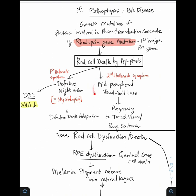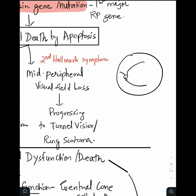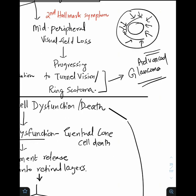The second hallmark symptom is mid peripheral visual field loss. Rods are more concentrated towards the periphery of the fundus, so there will be mid peripheral visual field loss in RP, which slowly progresses to tunnel vision or ring scotoma. Initially there is defective vision from the mid peripheral region, slowly marching towards the center, sparing the central fovea or macular region. Another important differential diagnosis for tunnel vision or ring scotoma is advanced glaucoma.